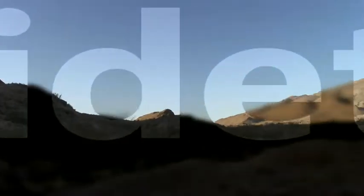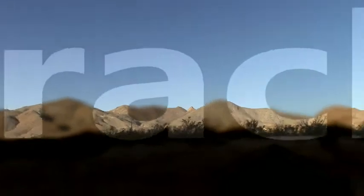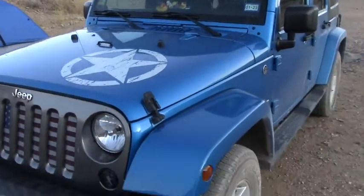Overland Camping: Seeking Freedom in the Jeep Freedom Series.